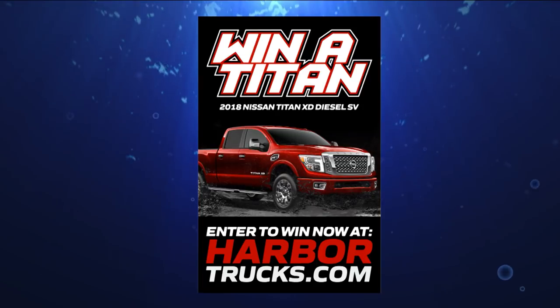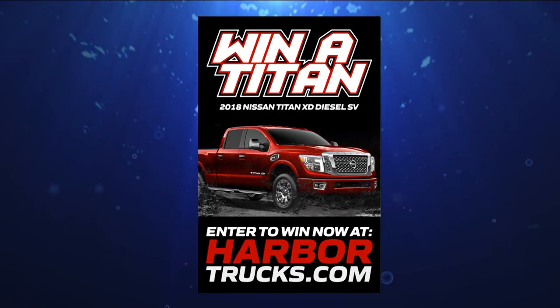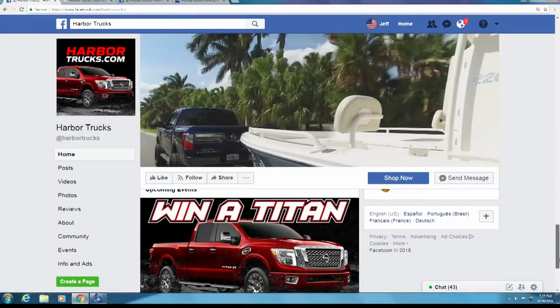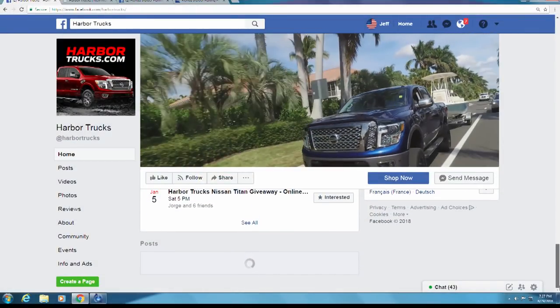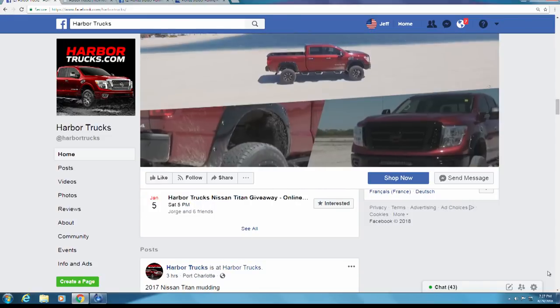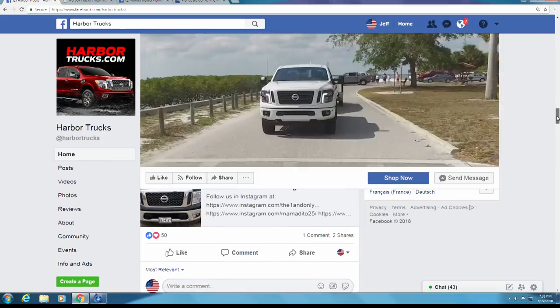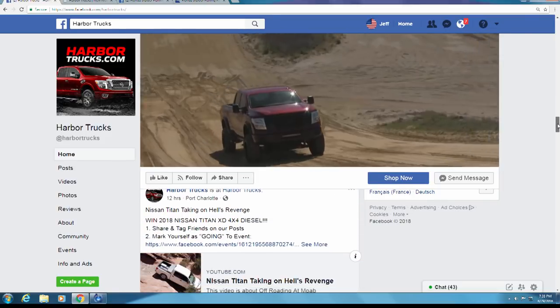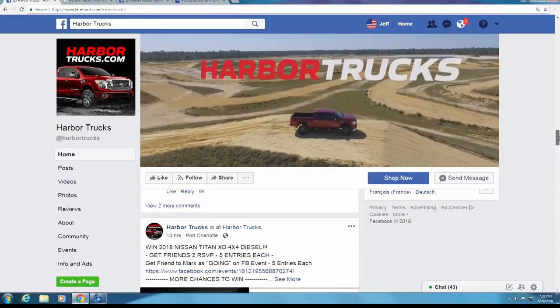How would you like to win a Nissan Titan from Harbor Trucks? The Harbor Trucks giveaway is easy — go to their Facebook page, like it, mark going to an event, and tag a friend. There are many more ways to enter until the end of December, so head over to harbortrucks.com for more information. Nissan is the only 100% manufactured truck in America, with engines for gas made in Tennessee and diesel in Michigan.